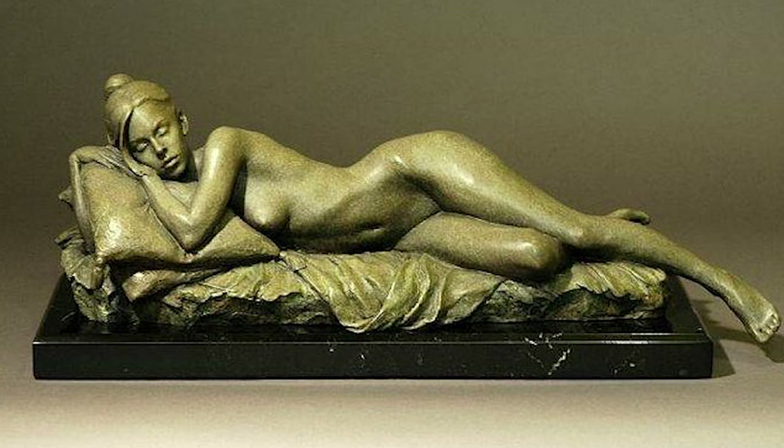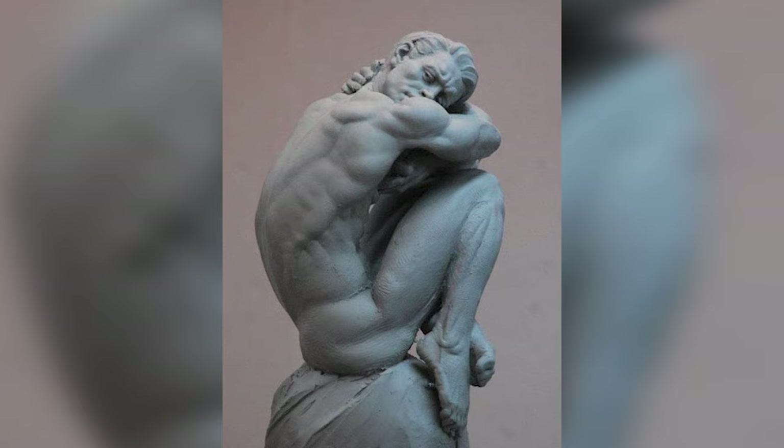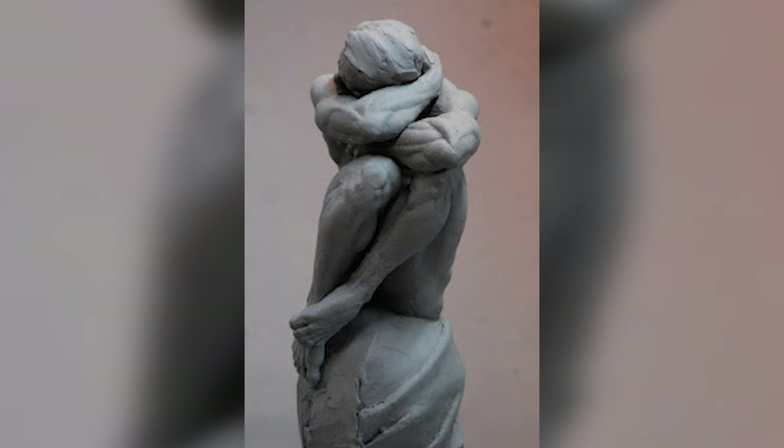In early 2013, Eric co-founded New Masters Academy, a traditional fine arts institution offering instruction for fine artists and providing online classes, 3D anatomical reference, and other resources.